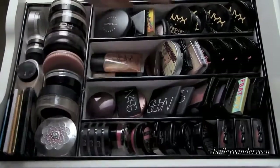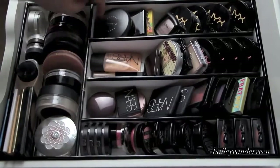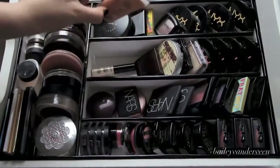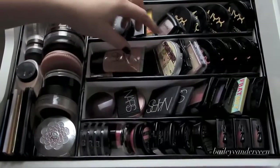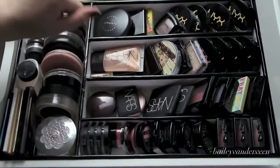I have divided up my bronzers — I have NYX, MAC, The Balm, Makeup Forever, and more NYX. And then my highlighters: I have a ton of NYX as well, NARS, Smashbox, Laura Mercier, The Balm, Anna Sui, Paul and Joe. I'm a highlighter junkie.